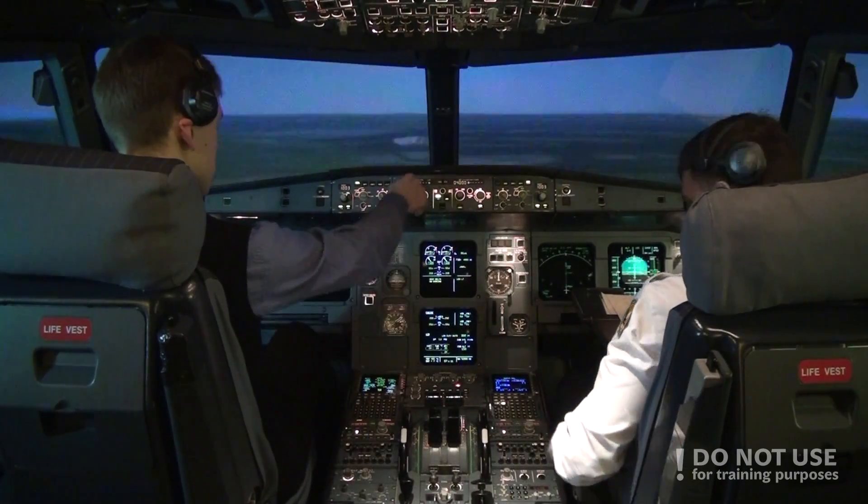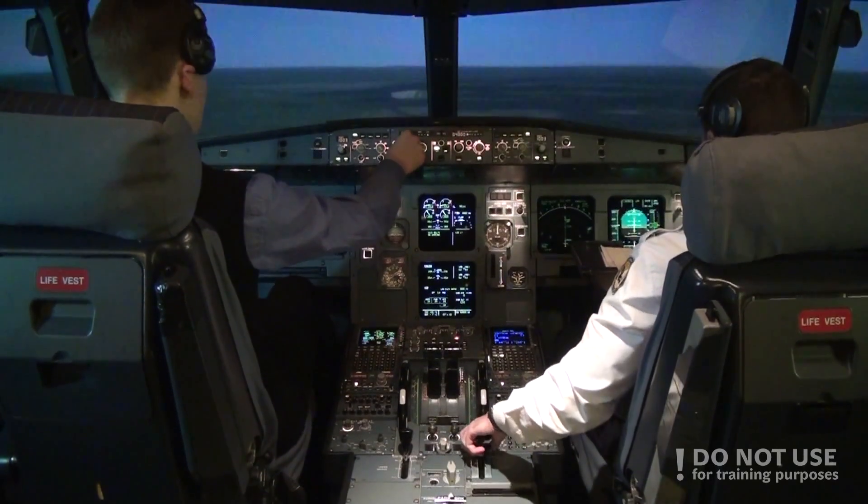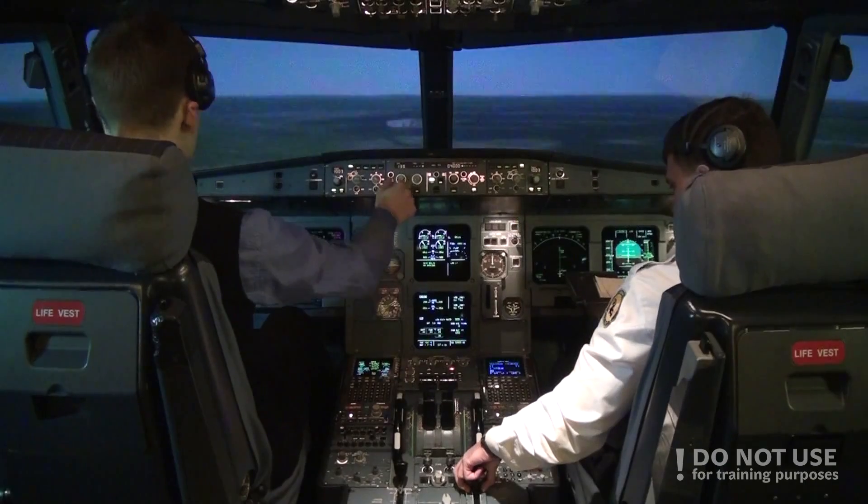Flaps 1. Speed check. Flaps 1. Glideslope green. Glideslope green. Approach speed 130. Set. Check.